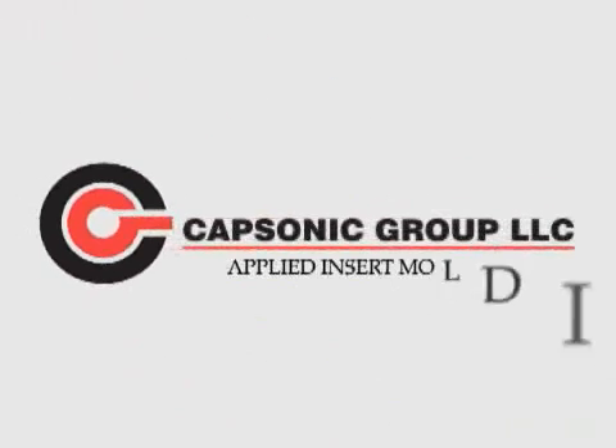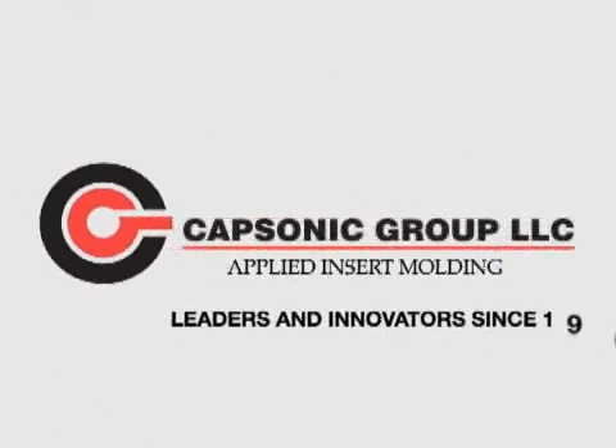CapSonic Group, Applied Insert Molding — leaders and innovators in insert molding technology since 1968.